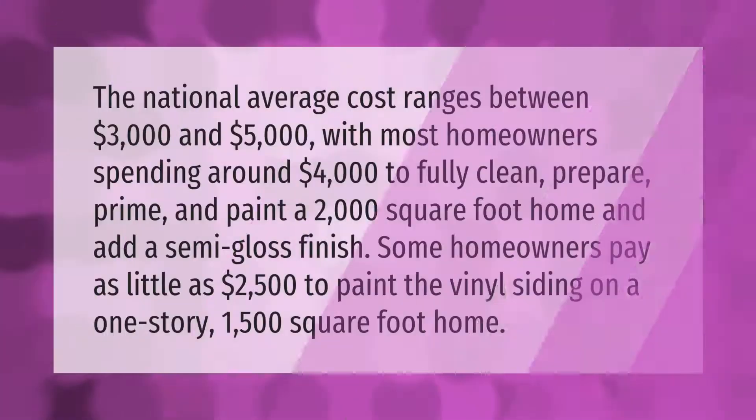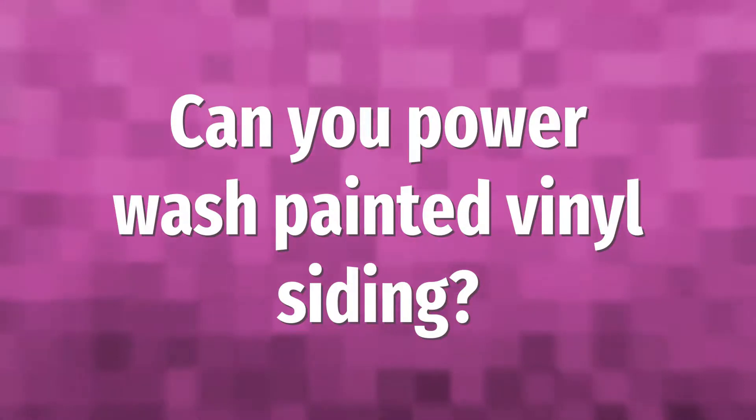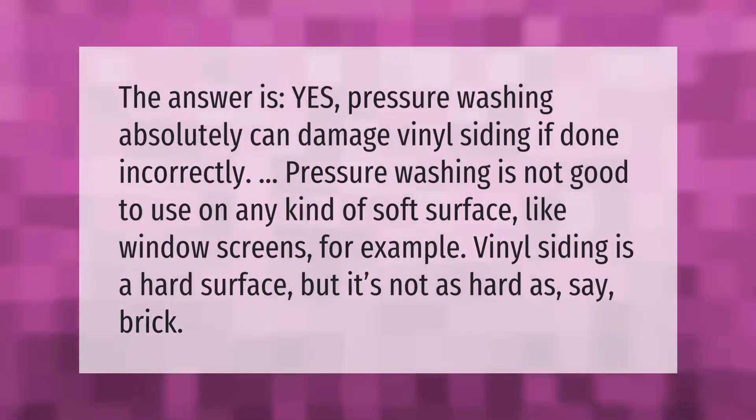The national average cost ranges between $3,000 and $5,000, with most homeowners spending around $4,000 to fully clean, prepare, prime, and paint a 2,000 square foot home with a semi-gloss finish. Some homeowners pay as little as $2,500 to paint the vinyl siding on a one-story, 1,500 square foot home.